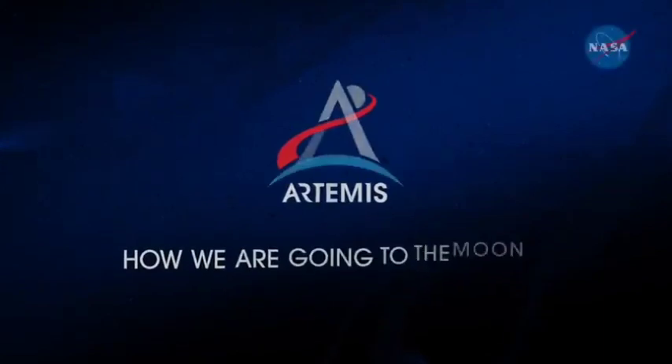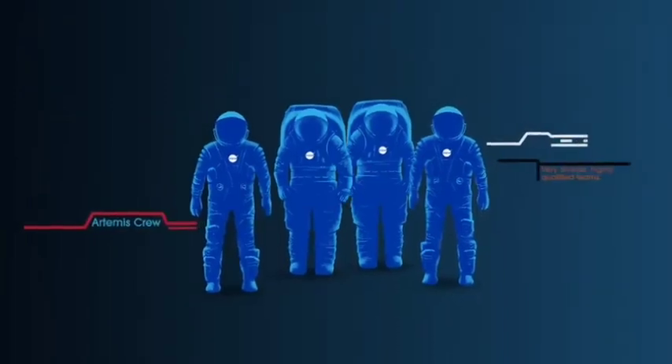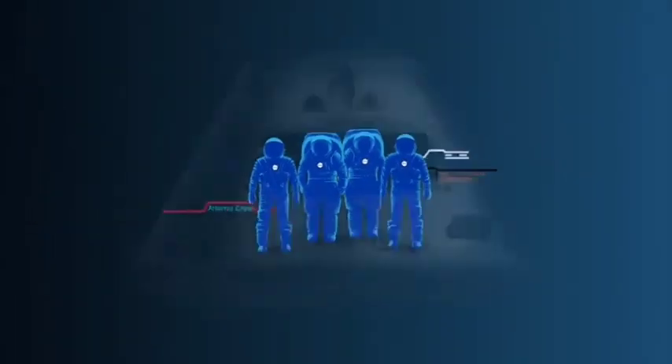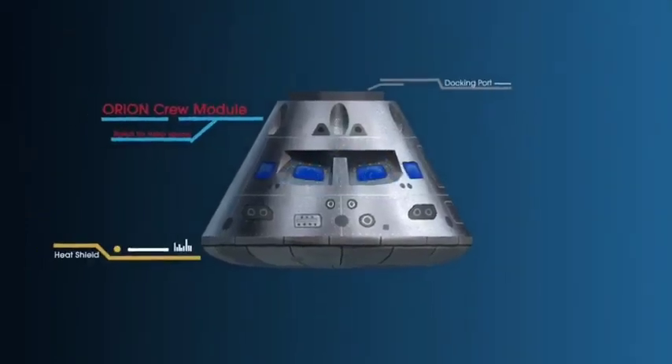What will an Artemis mission look like? Everything is designed and tested with our most important element in mind — the astronauts. This is their deep space, human-rated spacecraft called Orion, built in three parts.